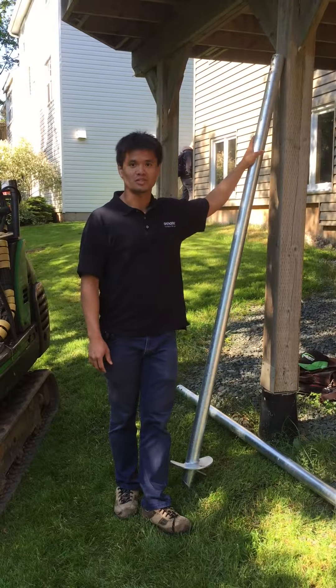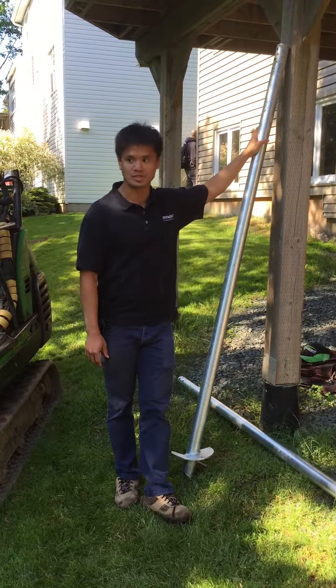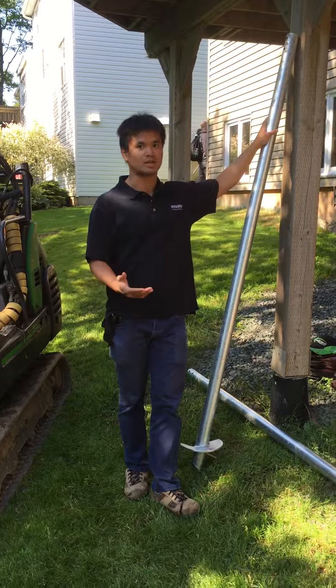Hi, my name is Philip from Architects of Nova Scotia. We're here today on a job site in Dartmouth where we're using a new system of footing. There are a couple of manufacturers out there, but they're all using the same technology.